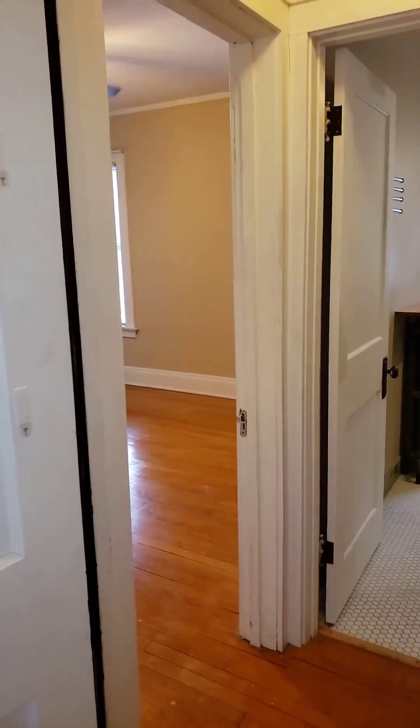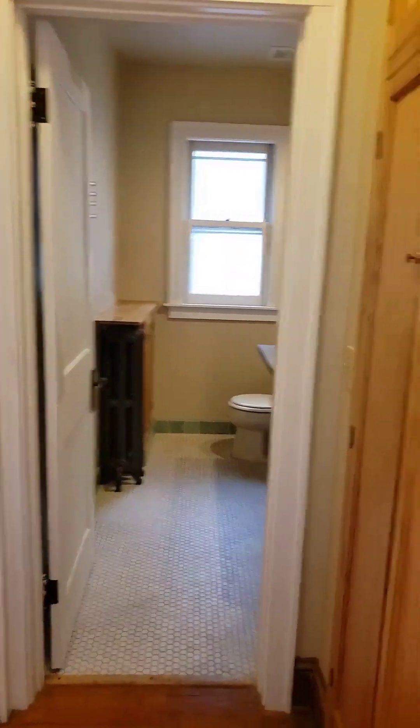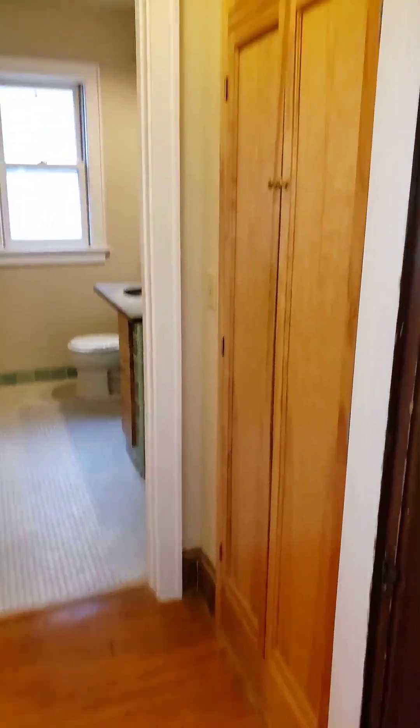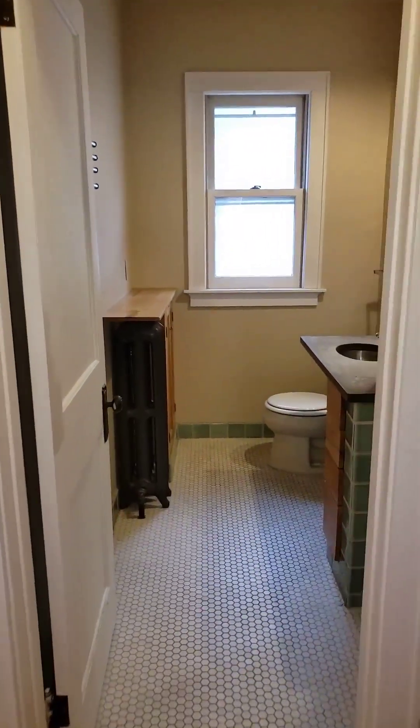Here to your left is your bedroom and straight ahead is the bathroom. To the right here we have plenty of closet and storage space. Let's take a quick look at the bathroom.